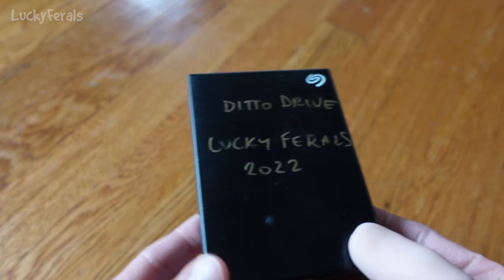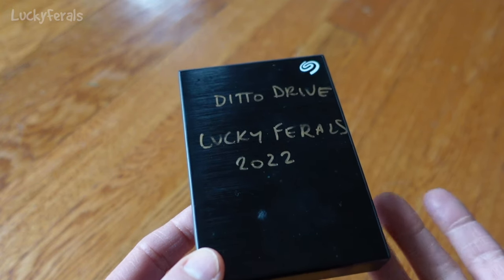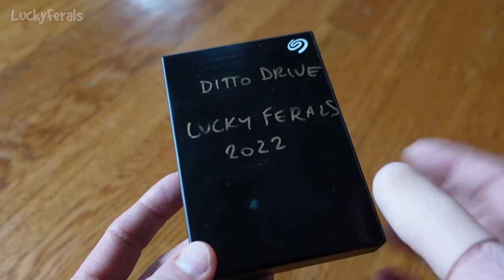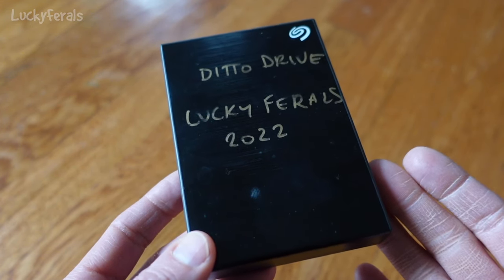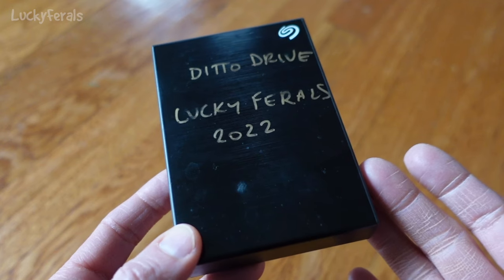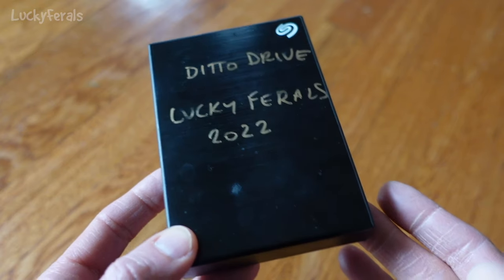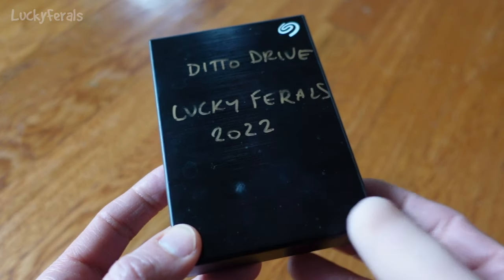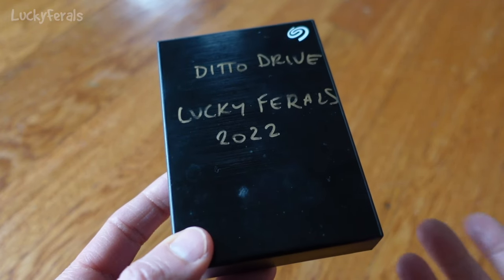This is the hard drive that I've been using for the past year and a half or two years. As you can see, it's labeled 'Ditto Drive Lucky Farrells 2022,' and that's when I started using this drive. I go through one of these drives every year or two, use them until they're full, and then back them up onto a network-attached storage system — an NAS system with five really big hard drives — so I'll have two backups of all the files I work on.